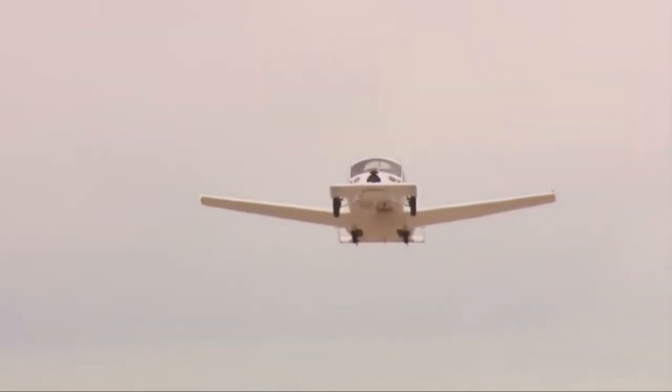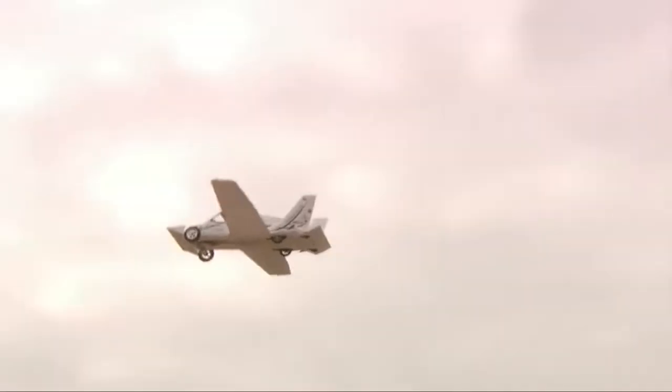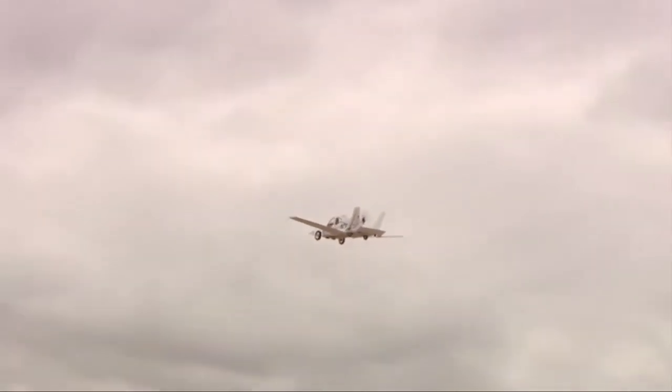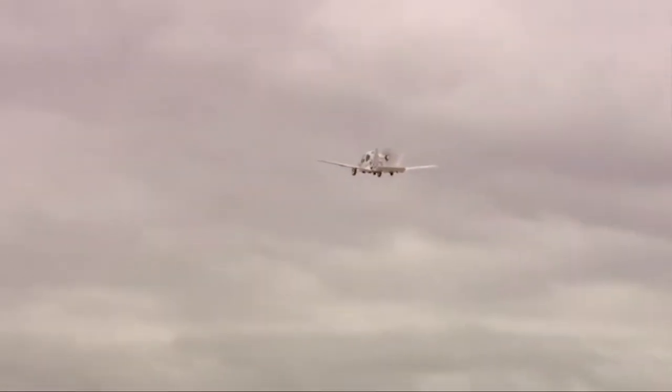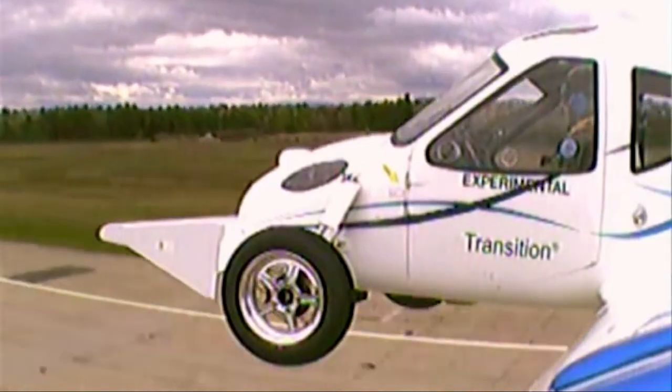Its sleek, modern design is sure to turn heads wherever it goes, thanks to its composite body and aerodynamic shape. The TerraFugia Transition is the perfect vehicle for anyone who loves cars and planes, and wants a new level of versatility and convenience.